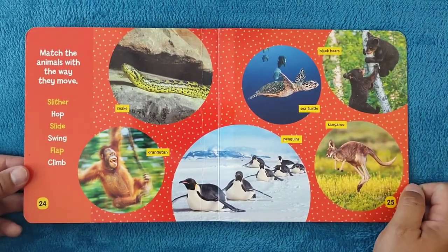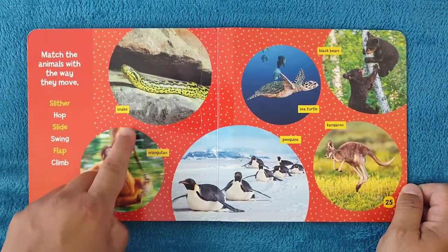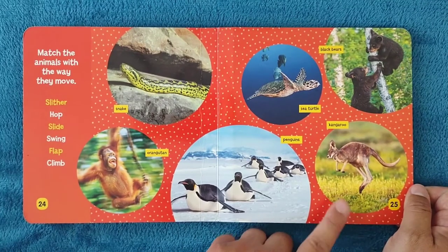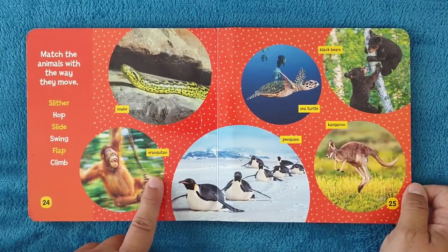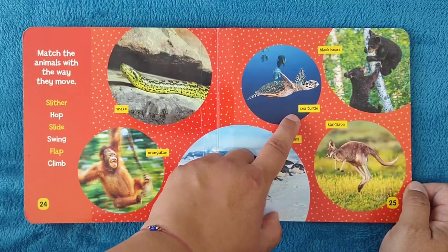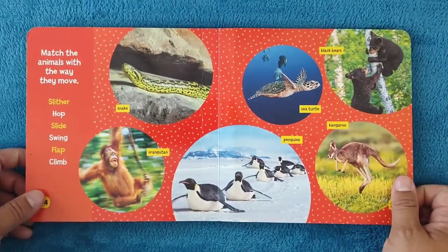Match the animals with the way they move. Slither — the snake. Hop — the kangaroo. Slide — the penguins. Swing — the orangutan. Flap — the sea turtle. Climb — the black bears. Good job!